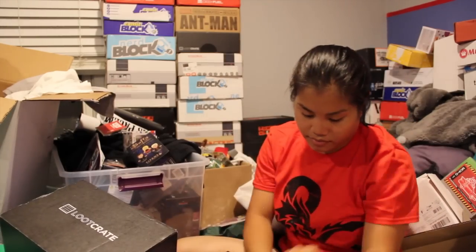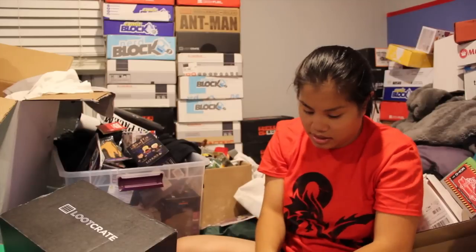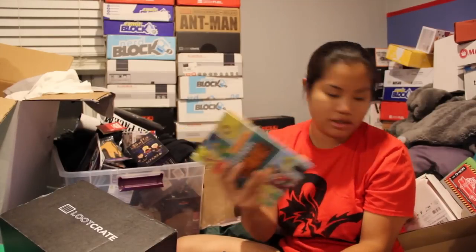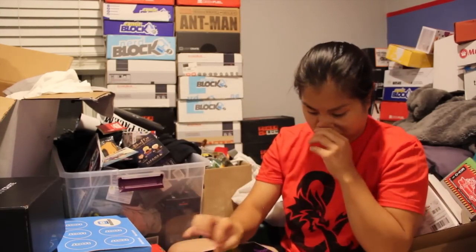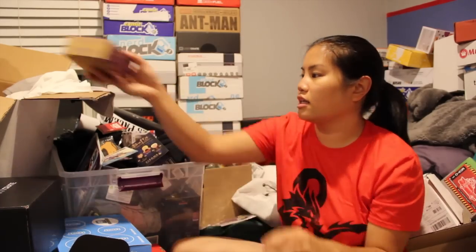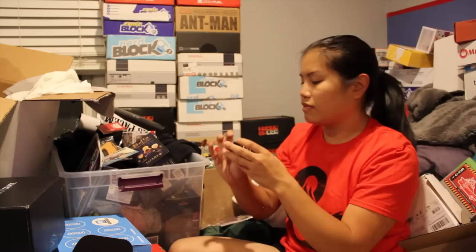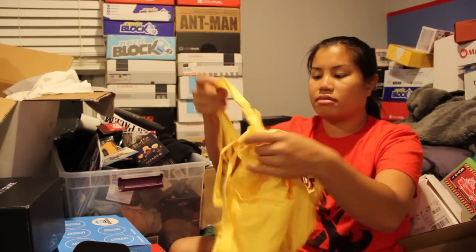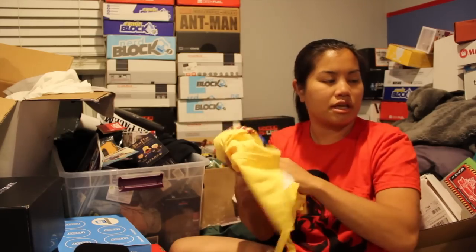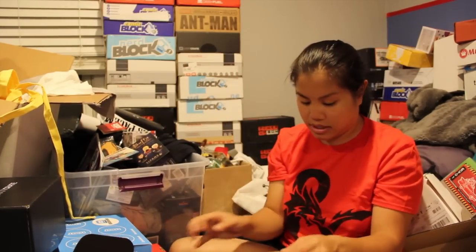Loot Crate. Star Wars air freshener — giveaway. Sweatband — I'd probably use that. This was the Book of Regrettable Superheroes — put that in the work library. For a game download — we'll give that away. Another Loot Crate. This one I just thought it was the only wood thing — I like him. This is a pin from Captain America — I'm going to give that away, I apologize, I already ripped it open. I told somebody at my work that I was going to give this to them, so Loot Crate pin stays in there.